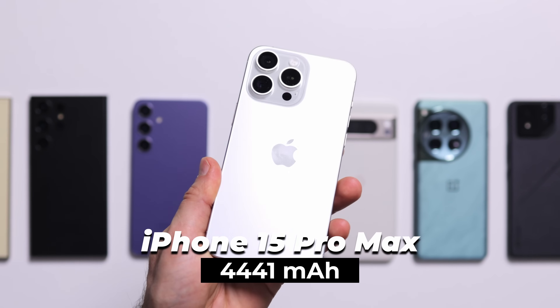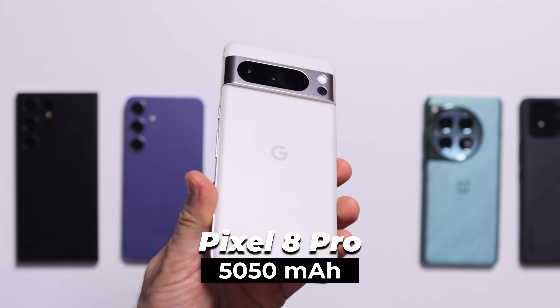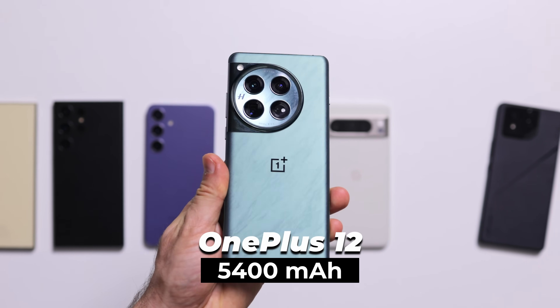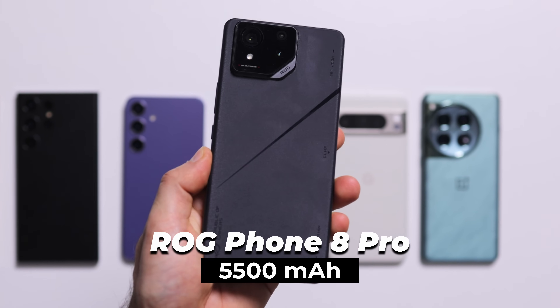Then the popular iPhone 15 Pro Max, equipped with a 4400 mAh battery. Next, Google's Pixel 8 Pro with a 5050 mAh battery. And then two phones with extra large batteries: the OnePlus 12 with a 5400 mAh capacity, and the Asus ROG Phone 8 Pro with a 5500 mAh cell.